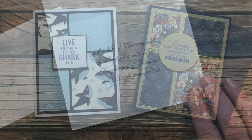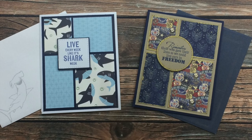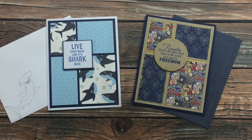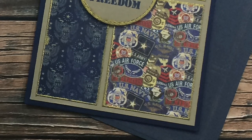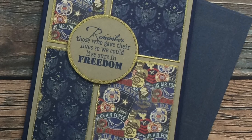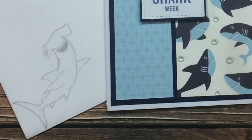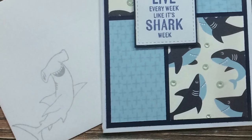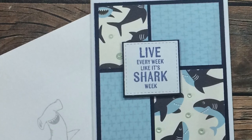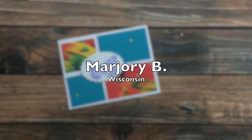The next two cards are from Naomi H of Minnesota, and she has used the May 2020 Sheet Load of Cards for both of these. If you watch these videos each month you might recognize her - she is always sending in samples of cards that she sends to Cards for Soldiers. On the left, I thought this was so fun: 'Live every week like it's Shark Week.' I don't know what that means but I think it's hilarious! Thanks, Naomi, for sending your cards in.